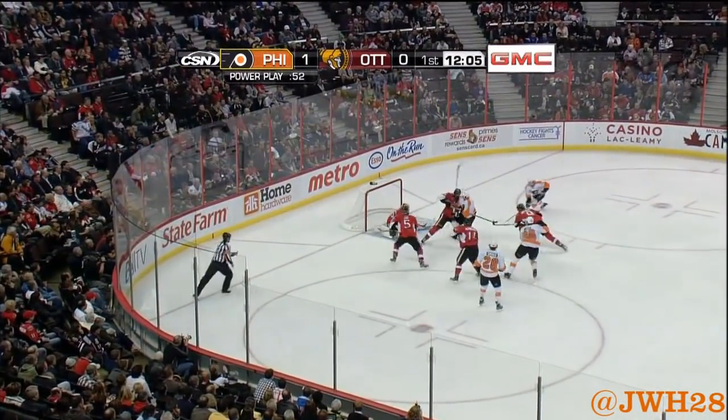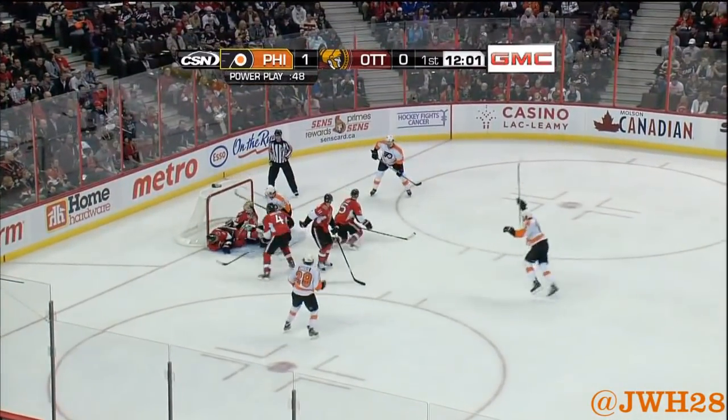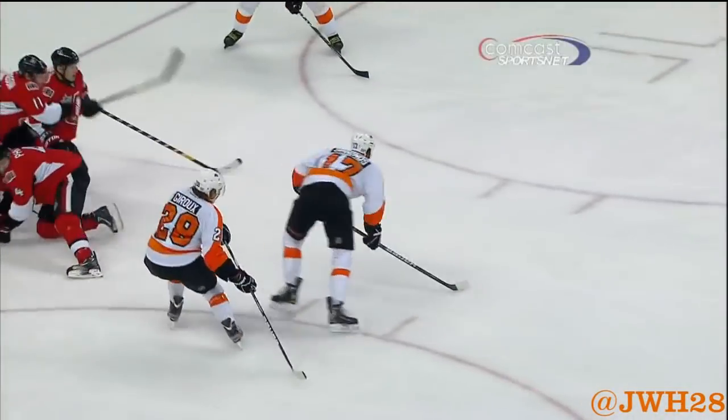To Giroux, Giroux, down low, tipped by Simmons, save, rebound, that's knocked down in front. Now Simmons turns and fires, and scores! Right there, making sure that this rebound popped loose to Wayne Simmons.